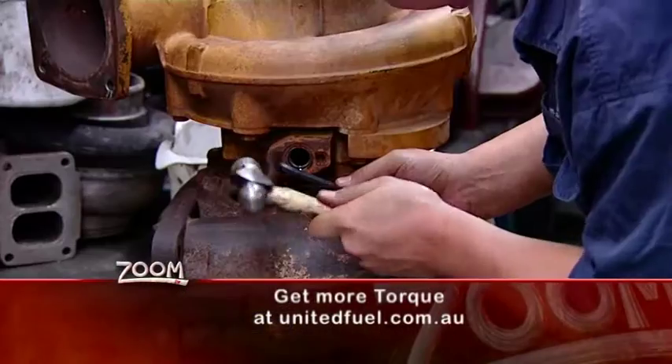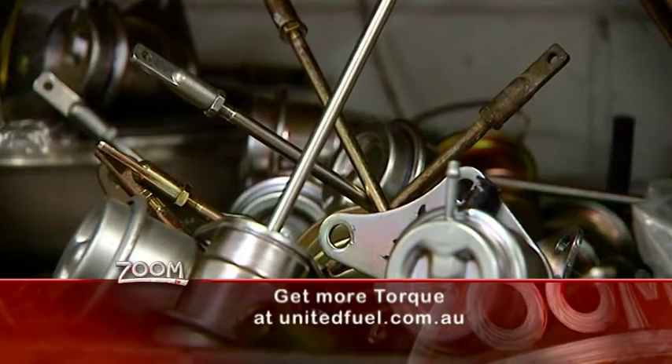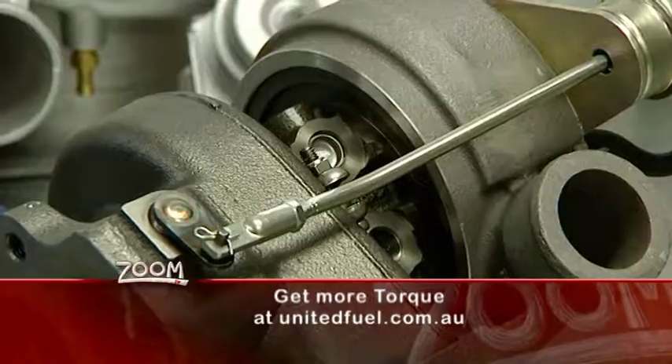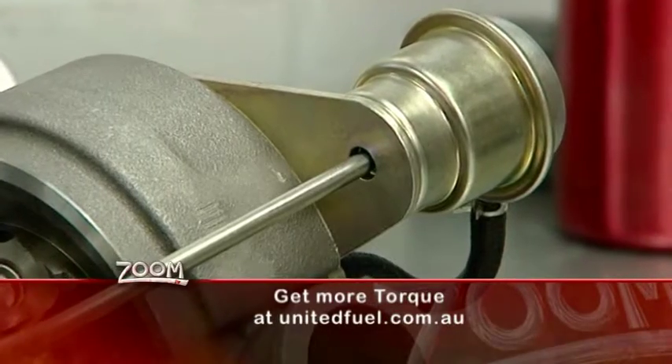A turbo can blow up an engine if it's not controlled properly, and this is managed by a thing called a wastegate. The wastegate is usually controlled in vehicles by the ECU, or engine control unit.